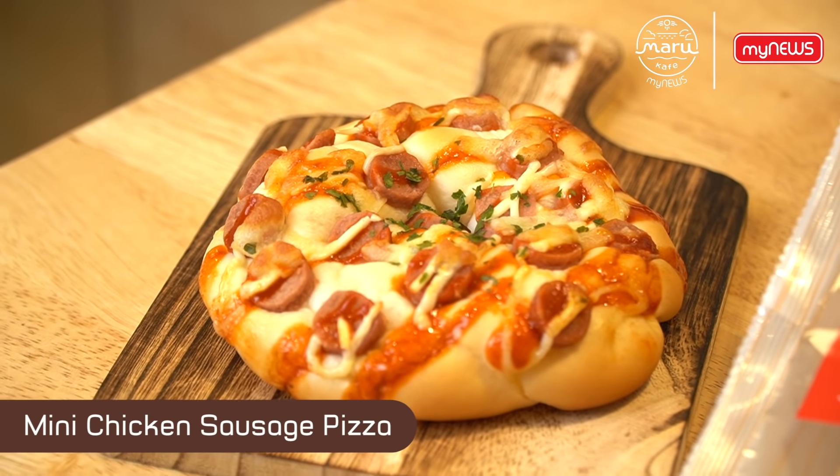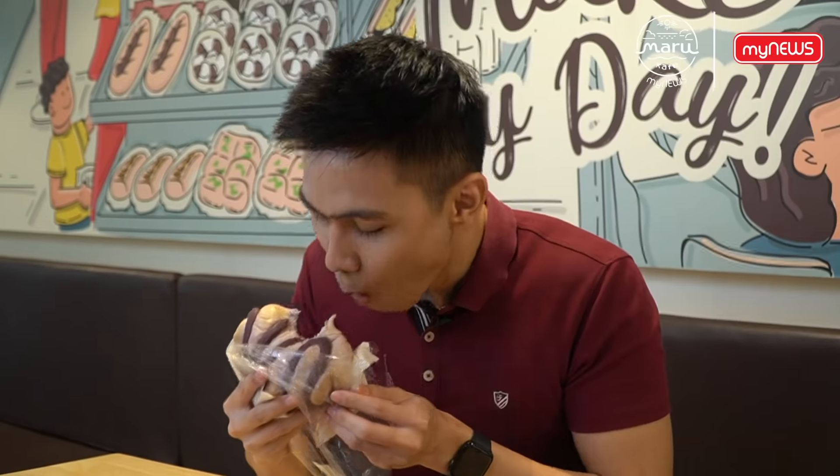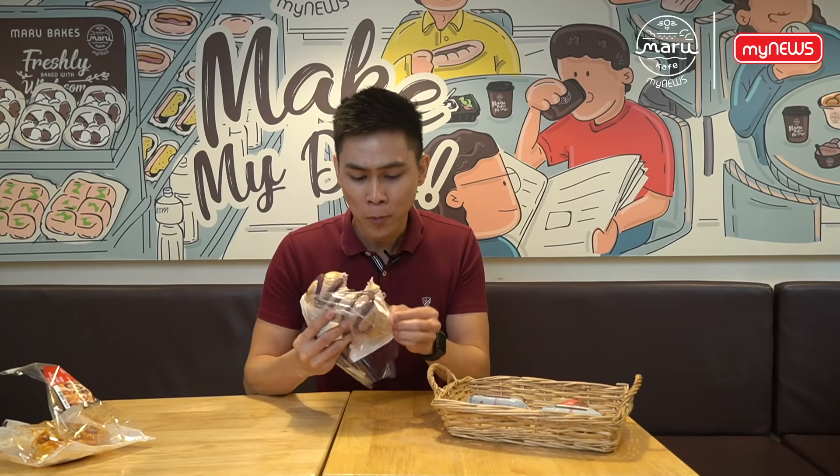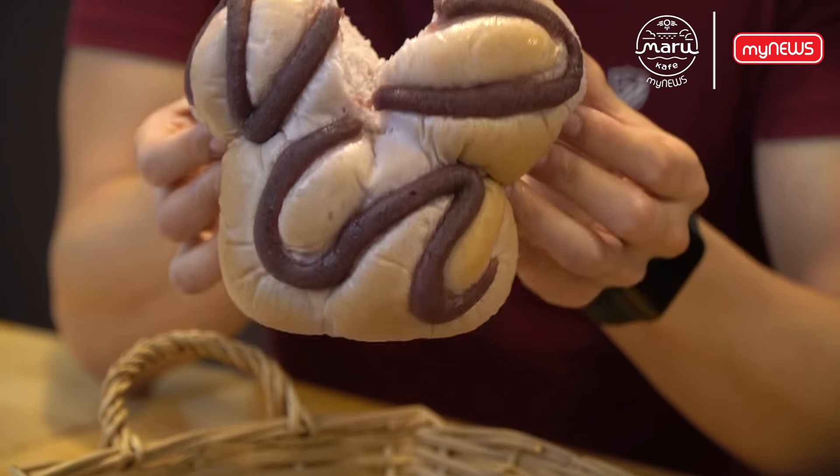Now I'm going to try the Okinawa sweet potato bun. Look at the texture — it's so soft and fluffy, and it's made with 100% real sweet potatoes.